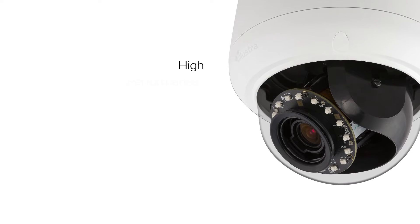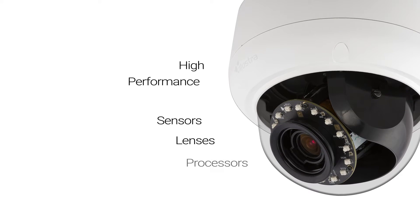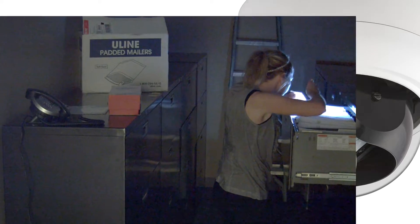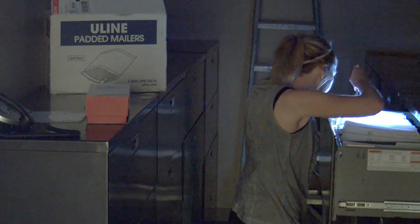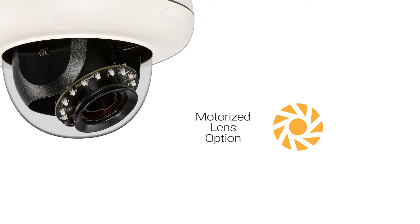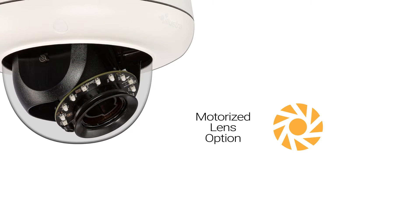The Illustra Pro cameras use the highest performance sensors, lenses, and processors to deliver industry-leading low-light color video quality in the most demanding contrast lighting conditions. Motorized lens options are available for simplified setup and focusing.